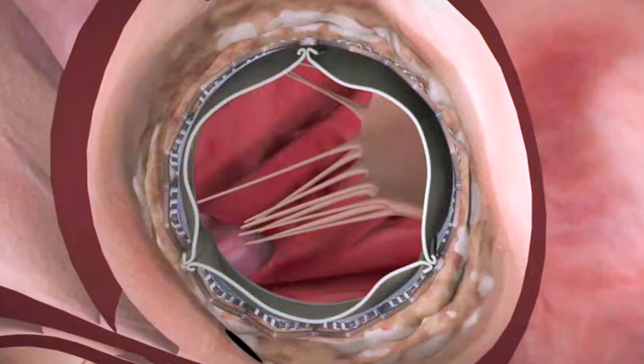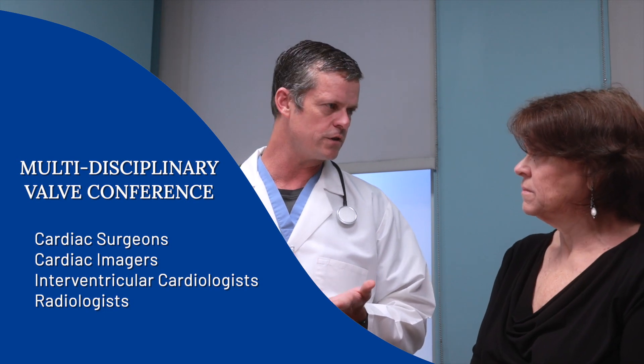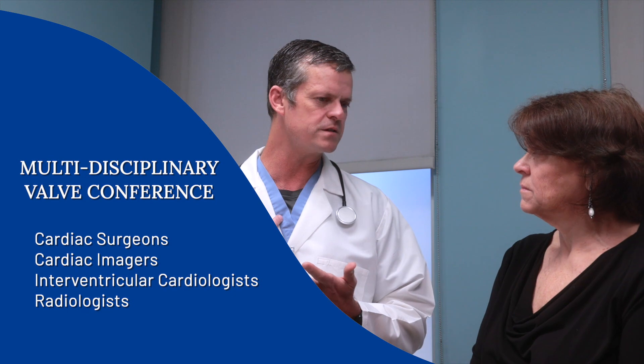We really individualize it for every patient. You'll also talk to an open heart surgeon and they get a chance to meet you and talk about what open heart surgery entails. Then we take all the information together and present it at what's called our multidisciplinary valve conference — a conference where we have multiple surgeons, cardiac imagers, and interventional cardiologists like myself, and we go over every case and come up with the recommendation that's best for that particular patient.